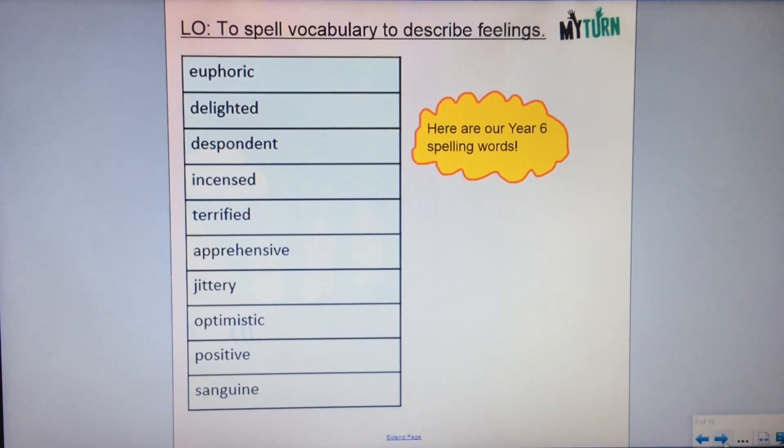Let's have a look at this week's new spelling words. We need to make sure we can pronounce them properly, so I'm going to read them out. We have: euphoric, delighted, despondent, incensed, terrified, apprehensive, jittery, optimistic, positive, and sanguine. Maybe you'd like to pause the video and have a go — make sure you can pronounce them all properly.